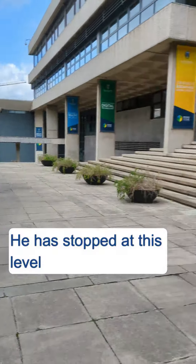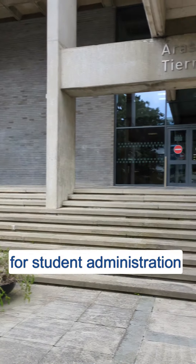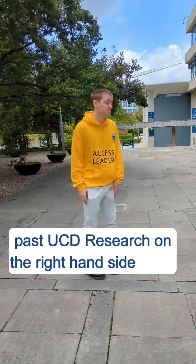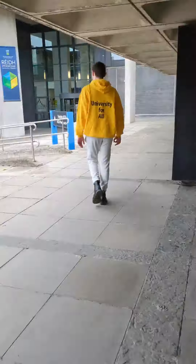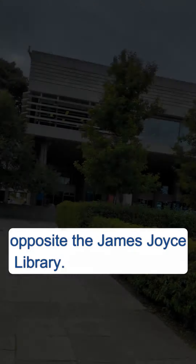He is stopped at this level to point out the Tierney building for student administration and the Newman building on the opposite side. From there Cormac walks down past UC Research on the right hand side using the two ramps, and then he reaches the corner of the main lake opposite the James Joyce Library.